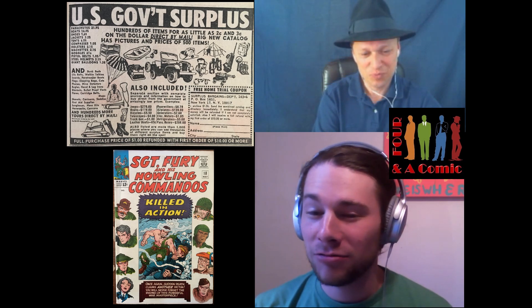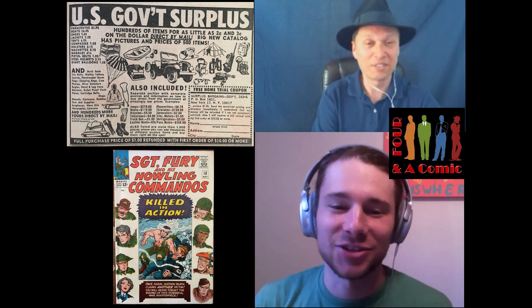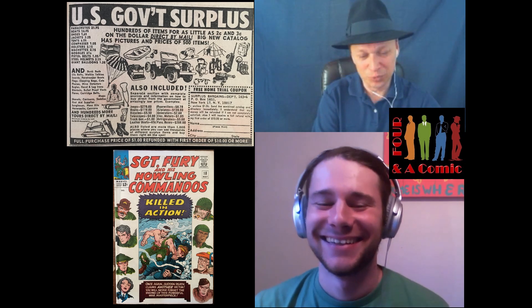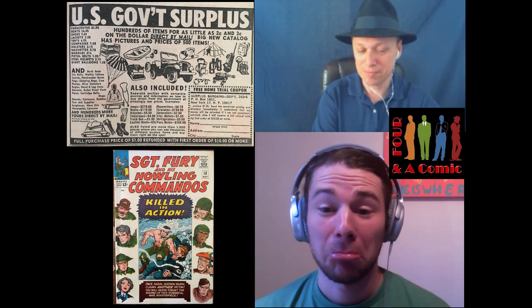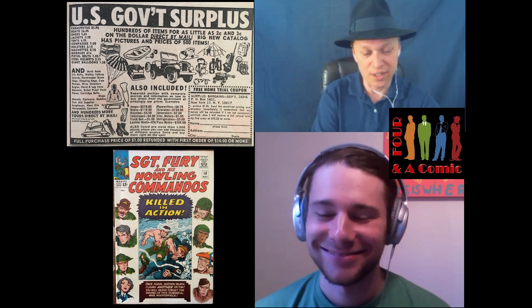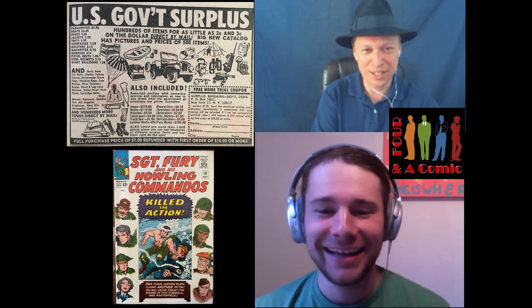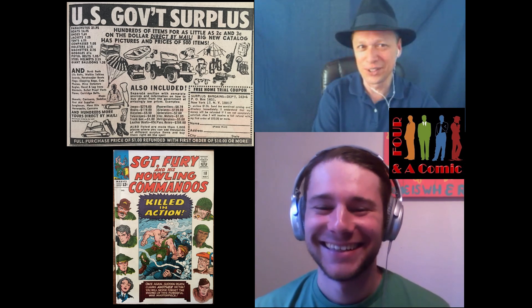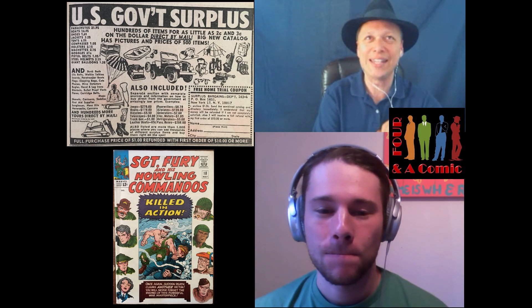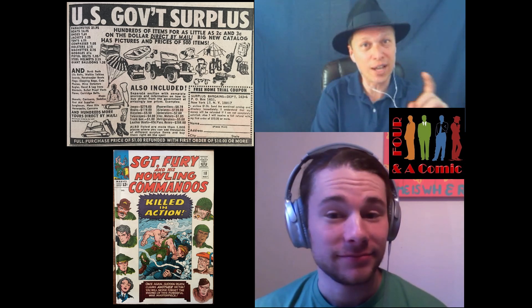Is it like a motorboat or a pontoon? It doesn't say — you'll have to get the catalog to find out. Probably a little rowboat or inflatable raft. You can also get bicycles for $5.50 — may have been ridden by a dead guy. A telescope for $4. Leather boots for $0.65 — also may have been worn by a dead guy, still with a little formaldehyde funk. A typewriter for $8.79 — more expensive than the bike. Who knows what government secrets have been typed on that typewriter.